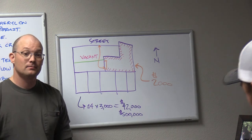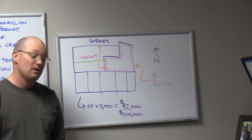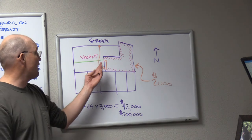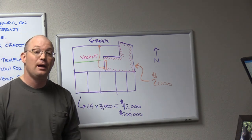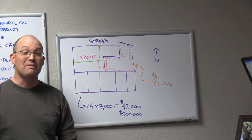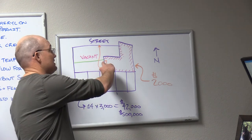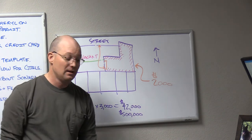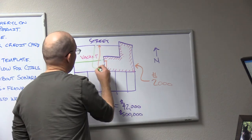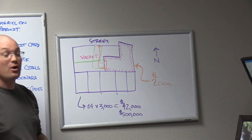Dan's going to tell the judge: this has been 40 years' worth of use — we have a prescriptive right for both the access and the sewer line. The judge is going to say yes, and is going to tell this developer you have 30 days to restore sewer service. He's going to give the neighbor a 10-foot easement out to the public street, right to the roll-up door.